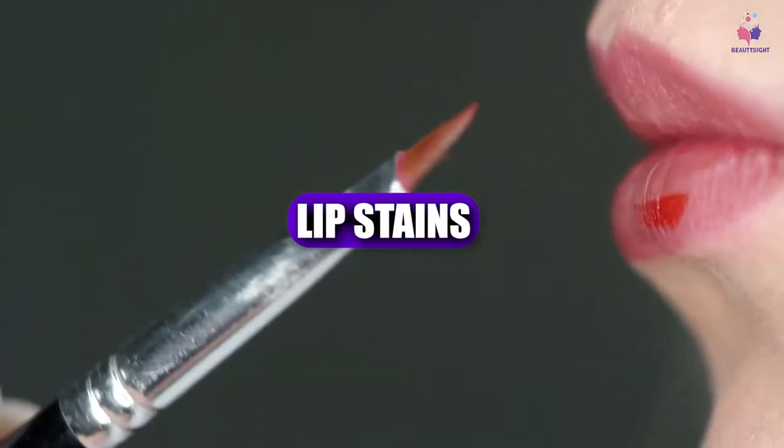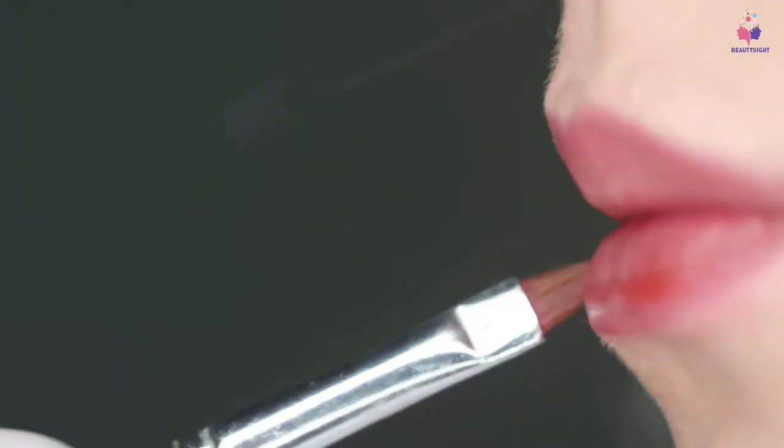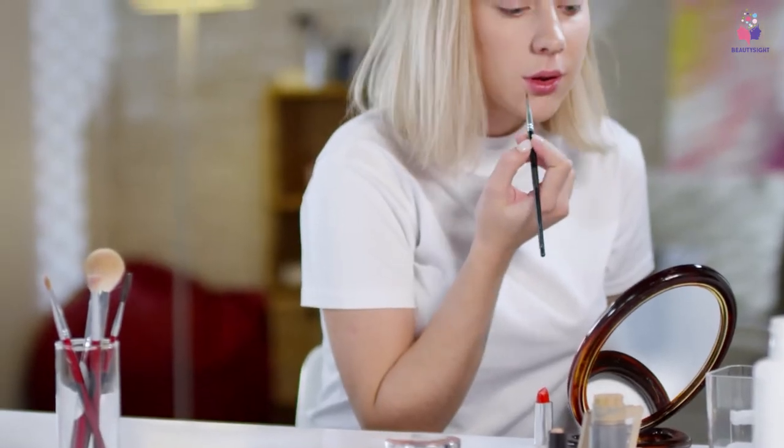If you're looking for the best lip stains, here's a list you must see. We made this list based on our personal preference and sorted it based on their features, prices, quality, durability, and reputation of the manufacturers and customer feedback. We've also included options for every type of customer. So let's get started.